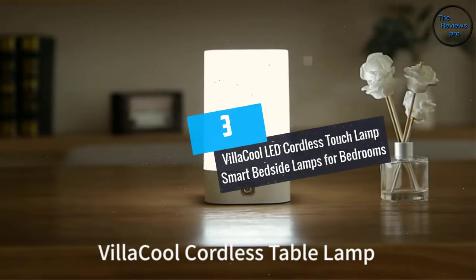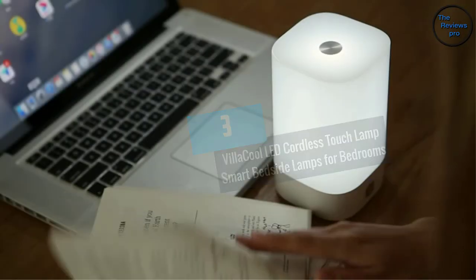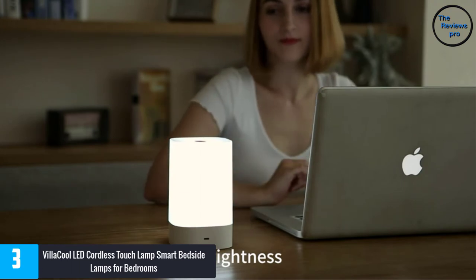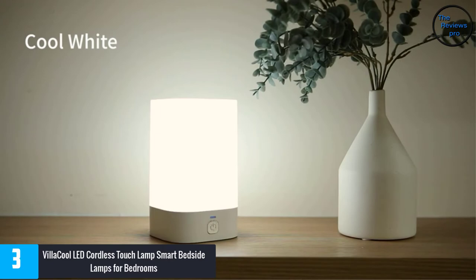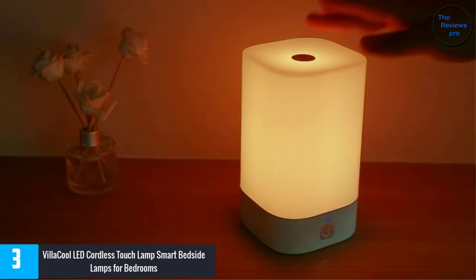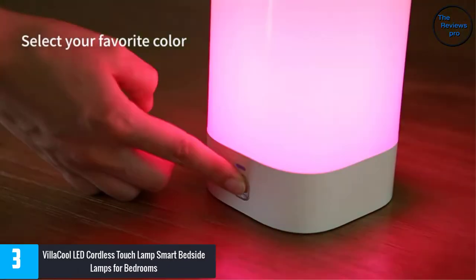At number 3, the Villa Cool LED Cordless Touch Lamp Smart Bedside Lamp for Bedrooms. This cordless lamp has a durable and stable build with a floating lamp design, giving it a retro look that is perfect for anywhere. It has a polyvinyl chloride body material and uses multi-scene lighting, producing dimmable whites and 16 million colors.